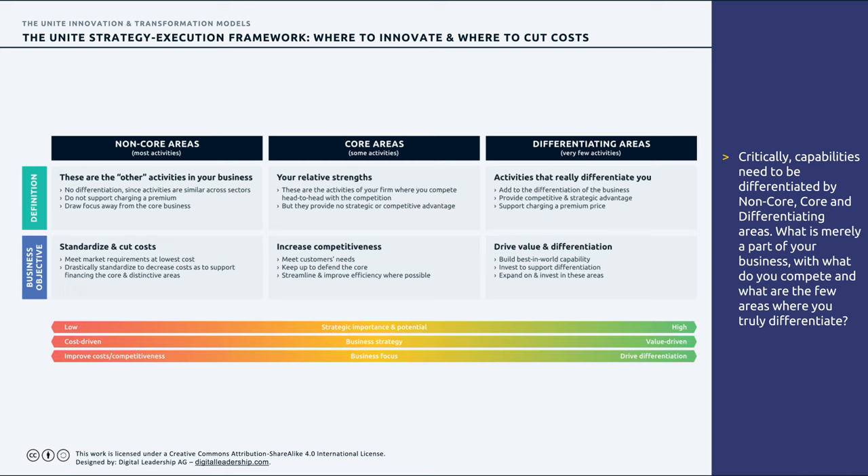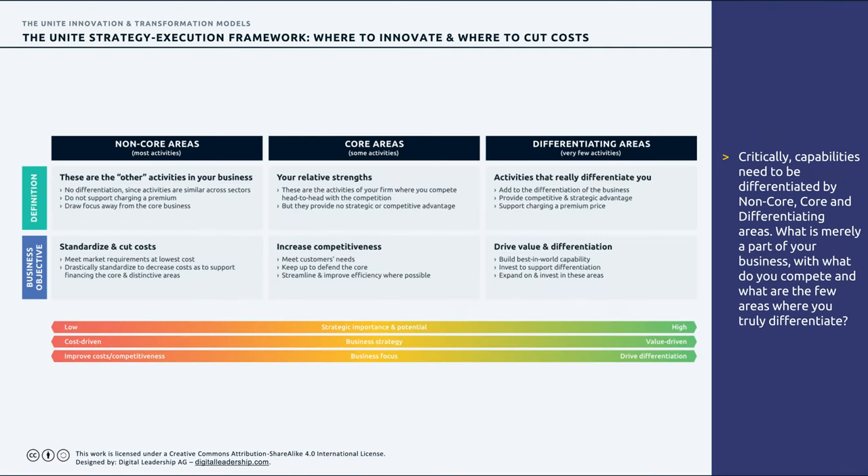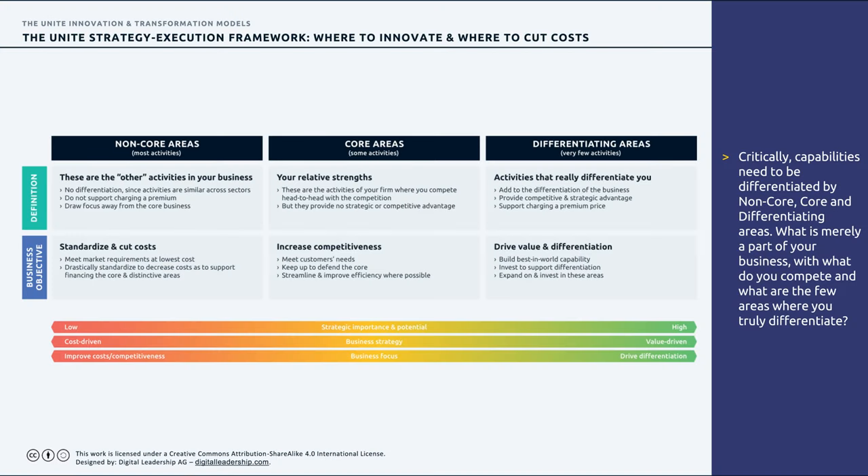Even production is typically done by the same robots assembling something from slightly different materials. If 80% of your business is not industry-specific, the objective is to radically standardize and cut costs — meeting market requirements at the lowest possible cost, improving competitiveness. The core areas are about 15% of an organization's processes — industry-specific, but you're not superior to competition here. These are areas of relative strength where you compete head to head, but without competitive advantage.